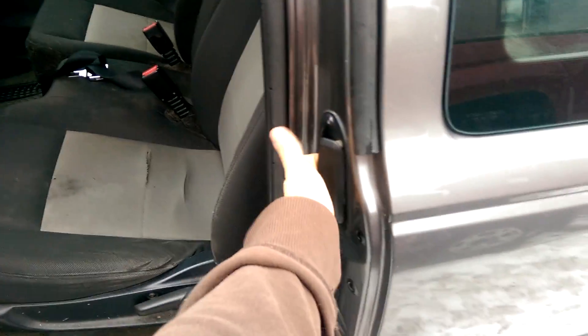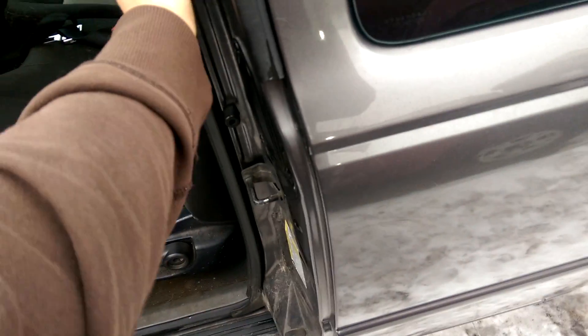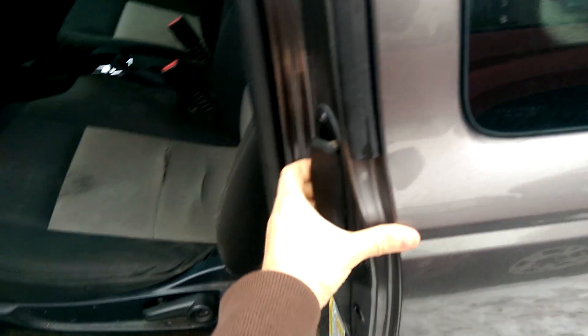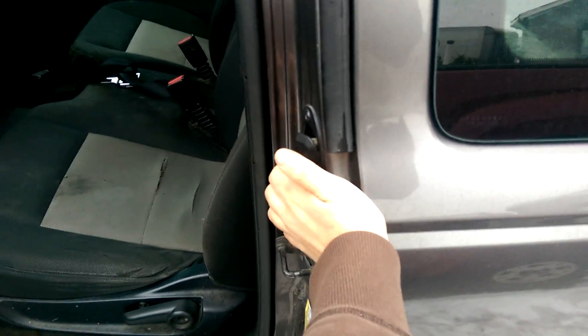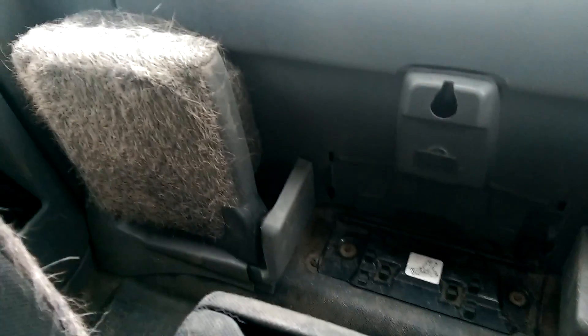Once again, this one being a 2006, it has the... door not opening. I was just watching a video about this problem too, actually. So I guess I'll show you from here.